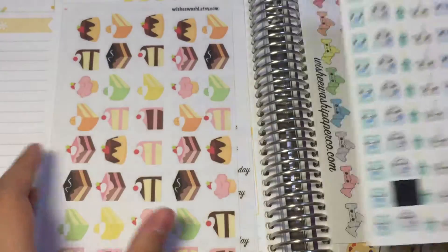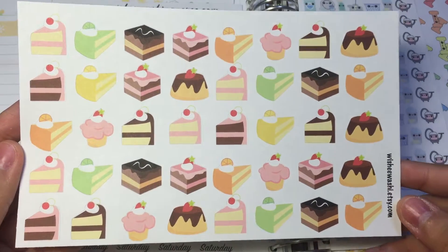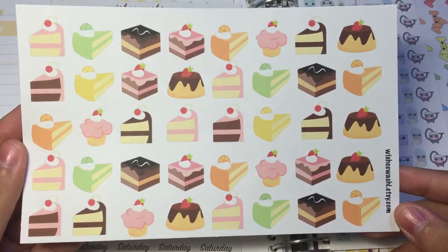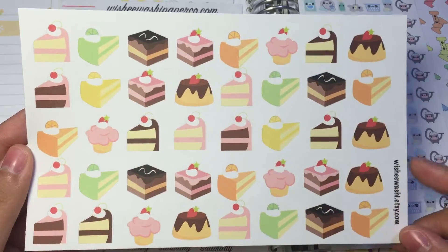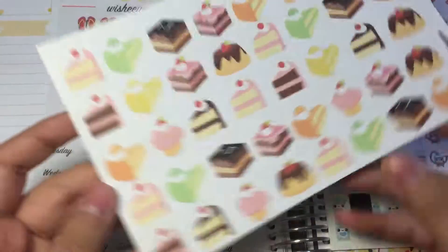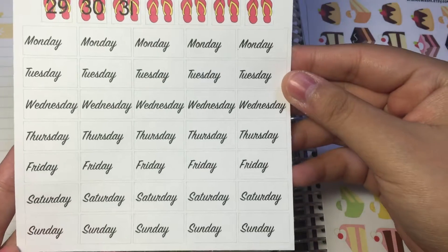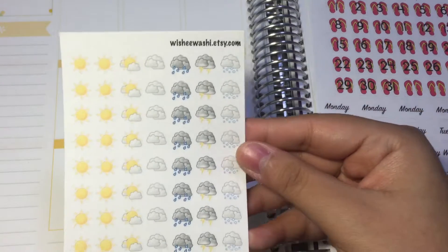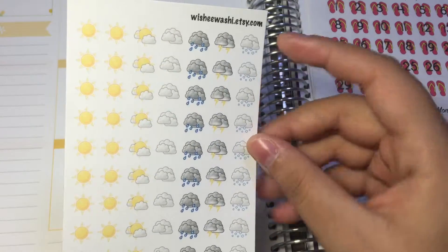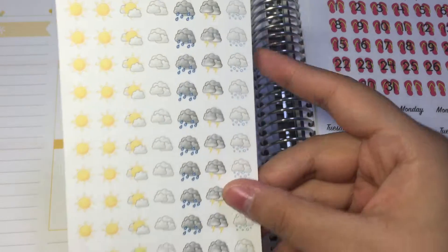These cleaning stickers are in glossy finish — super pretty! The next sheet is some cute kawaii cakes, super adorable. I love that there's a lime and lemonade cake. After that is some countdown stickers — a summer countdown with flip-flops and a bunch of words you can use. The next sheet is weather icons — I'll definitely be using these a lot since it's sunny all year round in Singapore.